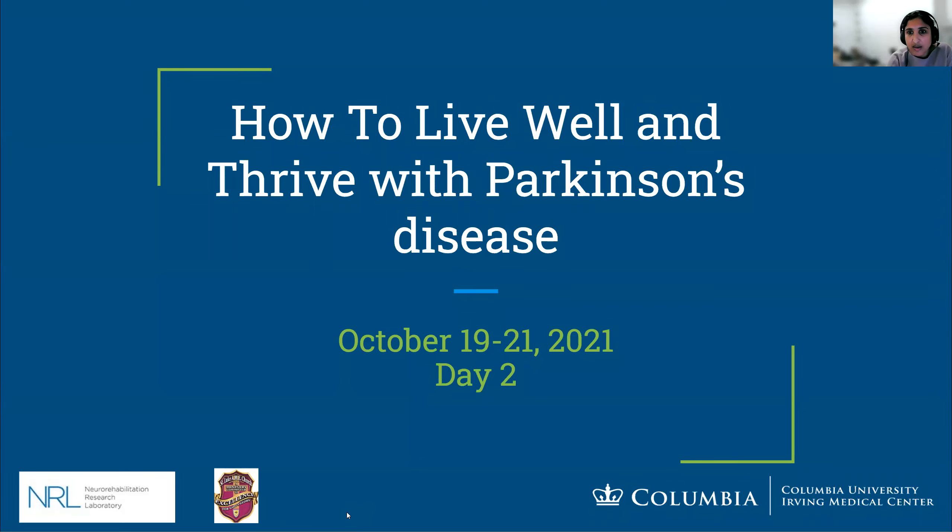Good evening, everyone. I think some folks might still be joining, but welcome back to day two of 'How to Live Well and Thrive with Parkinson's Disease.' I hope those of you who were able to join us yesterday enjoyed the discussions. We're looking forward to getting started and jumping in today. We're a little bit behind on our agenda, but not to worry — we had built in a little bit of extra time just for this purpose.